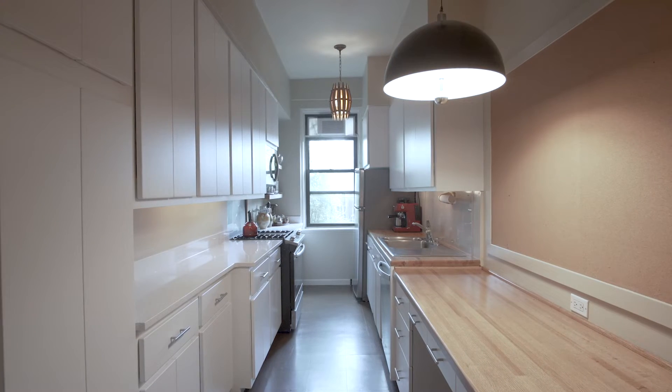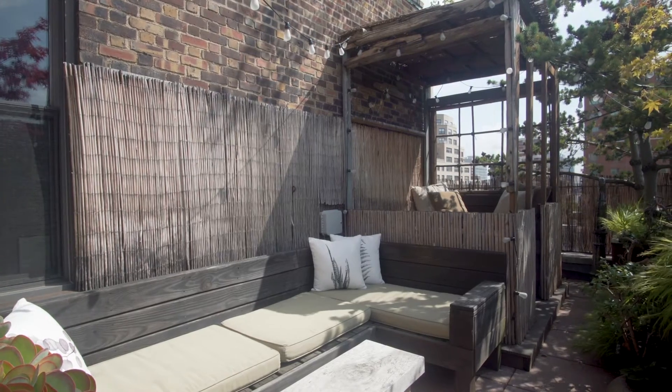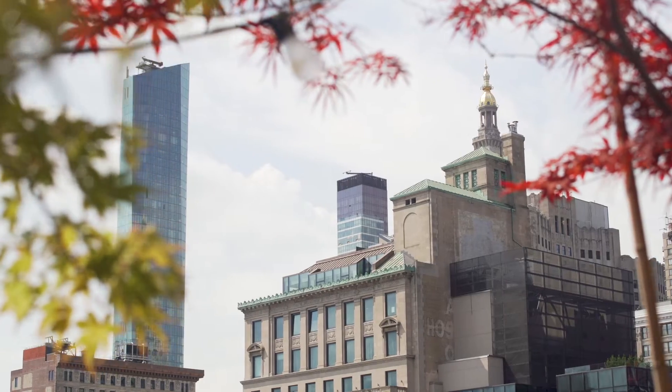The recently updated windowed kitchen features stainless steel appliances and tons of workspace. The terrace is abundant with specimen trees and plants and provides a green view from every room.